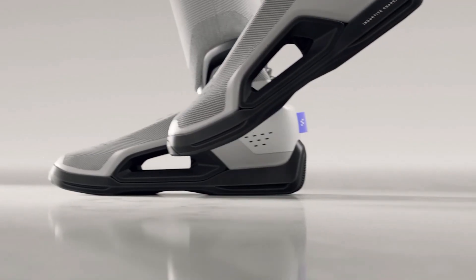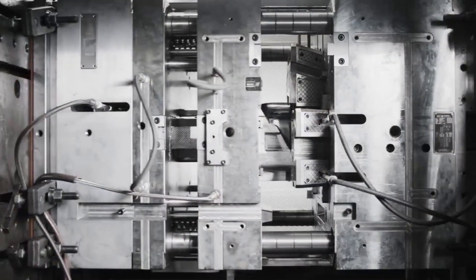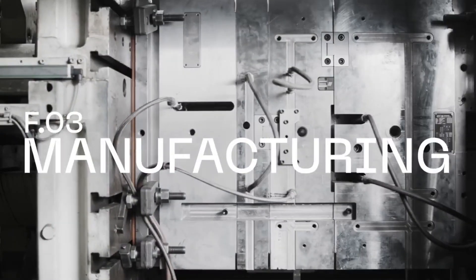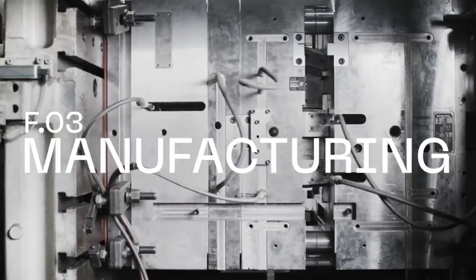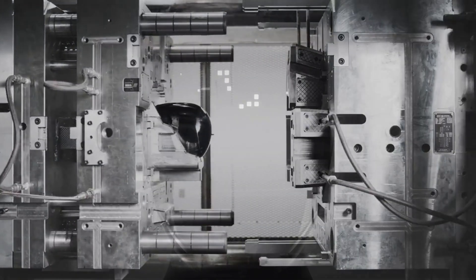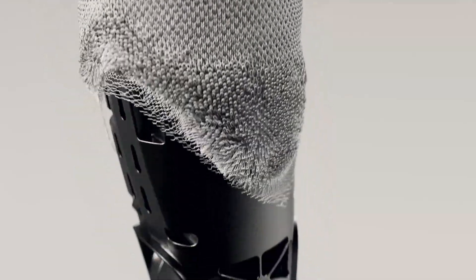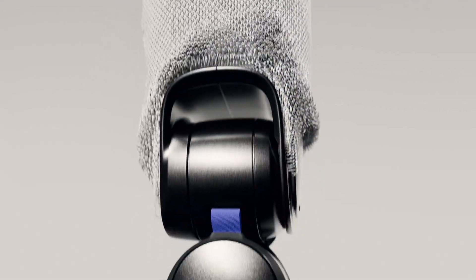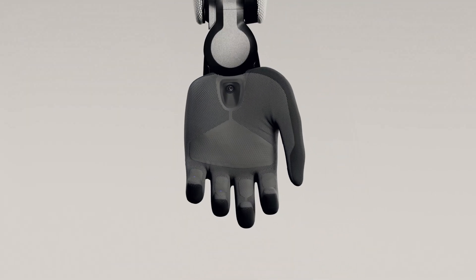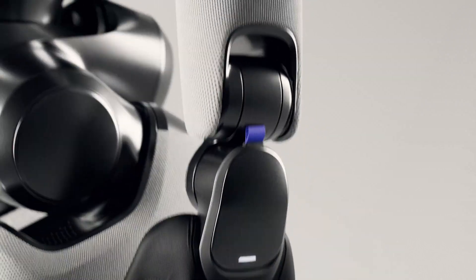The upcoming debut of FIGURE-03 marks a pivotal moment not only for FIGURE but for the entire humanoid robotics industry. With lessons learned from the BMW collaboration and a clear focus on scalable design, this next-generation robot could redefine what 'factory-ready' truly means. If FIGURE delivers on its promise, we might be witnessing the first real step toward widespread humanoid deployment across industrial, logistics, and service sectors — a future where human-robot collaboration becomes standard practice, not science fiction.